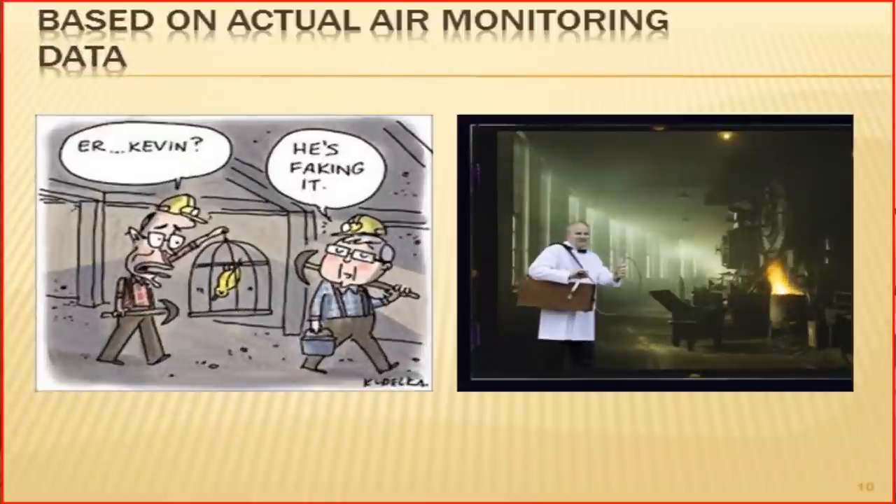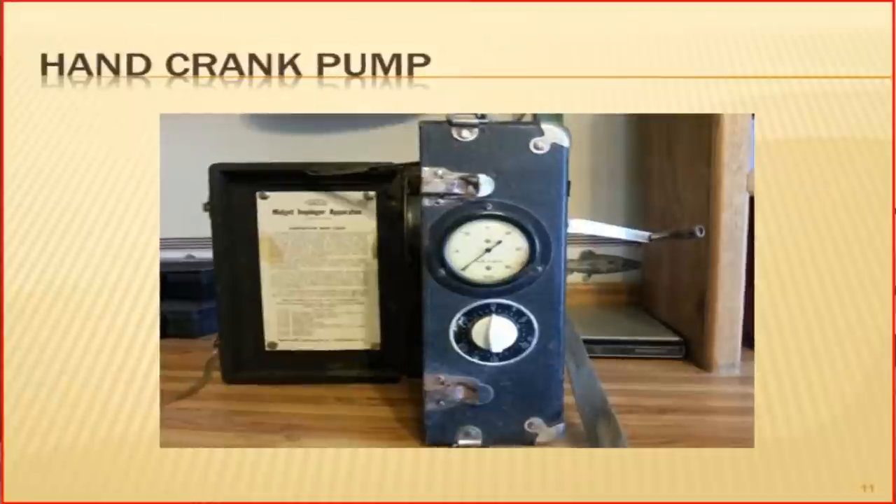As you can imagine, sampling back in the 30s and 40s was very difficult. The technology did not exist to analyze many materials, and the sampling devices were large, bulky, fully manual hand crank pumps and impingers such as the one that my assistant Ann is demonstrating. Here is a photo of one of those first hand crank pumps produced by MSA.